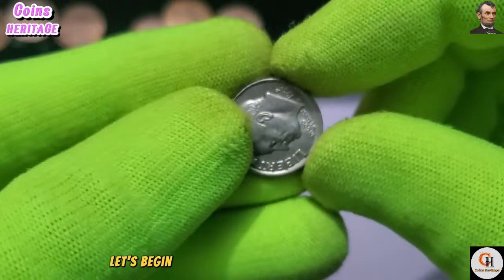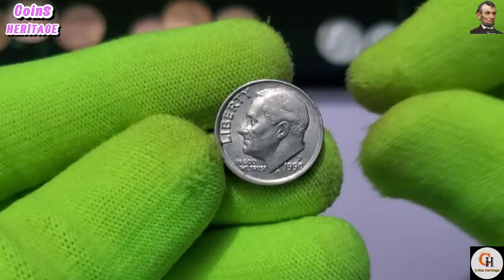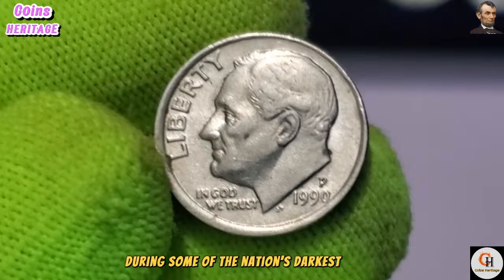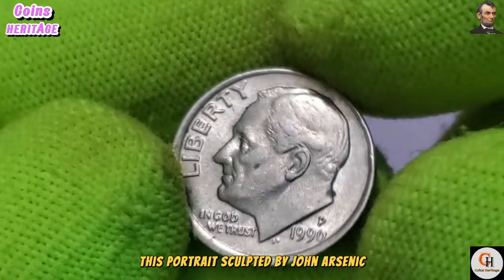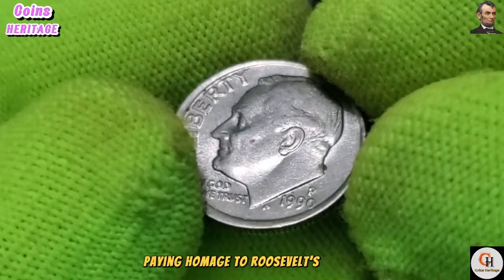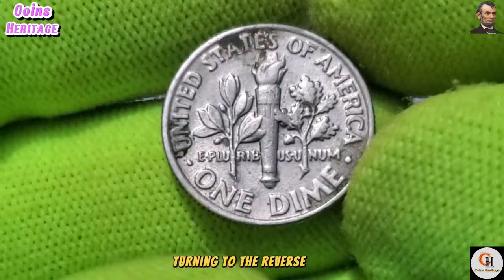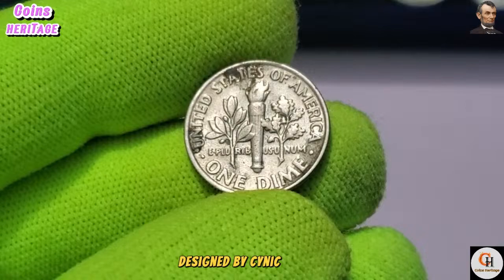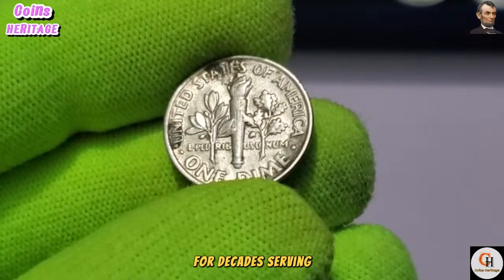On the reverse side of the 1990 P dime, we encounter a depiction of a torch flanked by olive and oak branches, symbolizing liberty, peace, and strength. Designed by Sinek as well, this emblematic imagery has adorned the dime for decades, serving as a testament to the enduring values of the United States. Using state-of-the-art machinery and precision techniques, skilled mint workers transformed raw materials into meticulously crafted coins, each bearing the hallmarks of quality and craftsmanship.